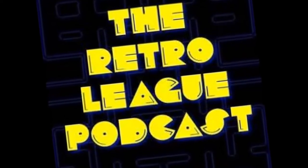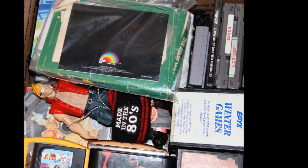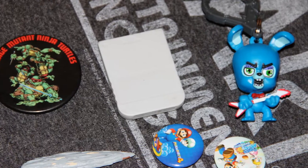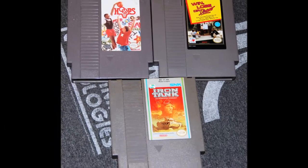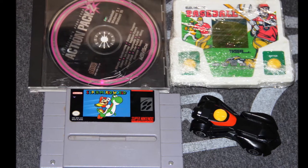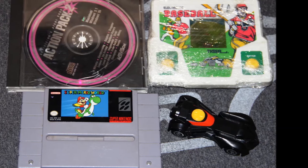I took a large USPS Priority Mail flat rate box and stuffed it full of retro goodies, including some small items like a TMNT button, a Micro Machine Star Wars toy, a memory card, and a couple of Mario buttons. The NES games included Hoops, Win Lose or Draw, Iron Tank, Activision Atari 2600 Action Pack 2 for the PC, Super Mario World for the SNES, a Batmobile McDonald's toy, and a Tiger Baseball handheld game.